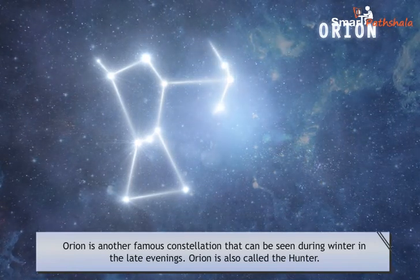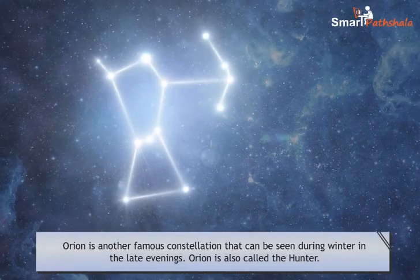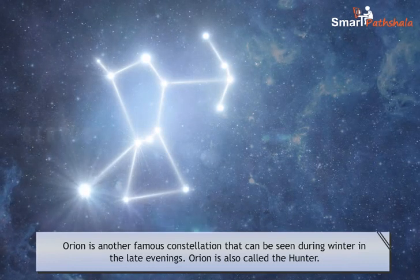The four bright stars of Orion appear to be arranged in the form of a quadrilateral. If you imagine a straight line passing through the three middle stars of Orion towards the east, this line will lead you to a very bright star called Sirius, which is the brightest star in the sky and is located close to Orion.